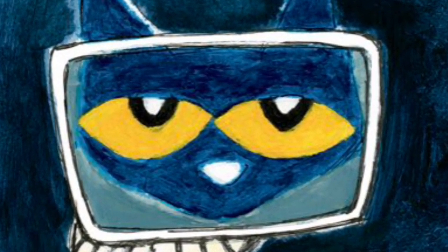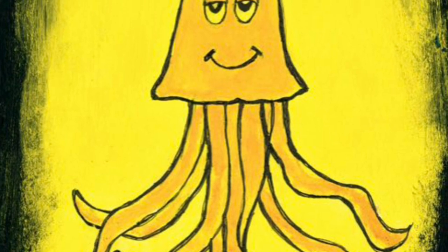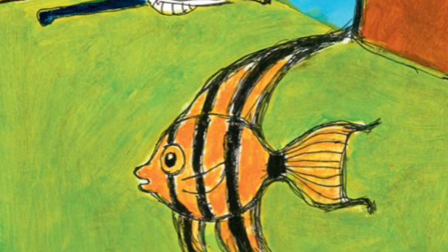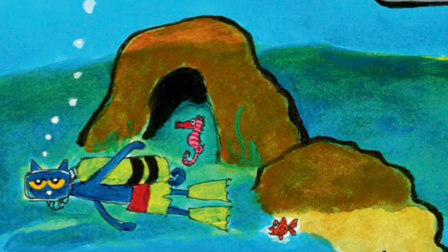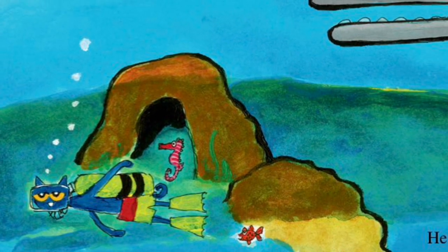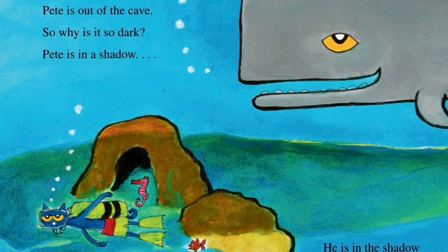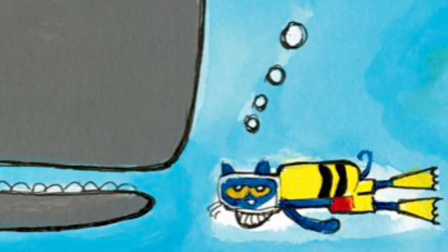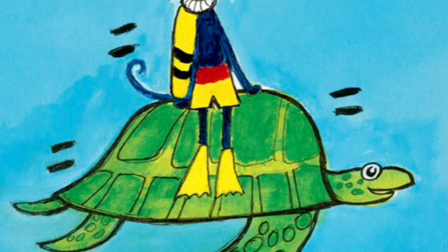Pete is in the shadow of a whale. Yikes! Pete wishes he could jump on a seahorse and ride away. Pete hops on a sea turtle instead. It takes him to the boat.